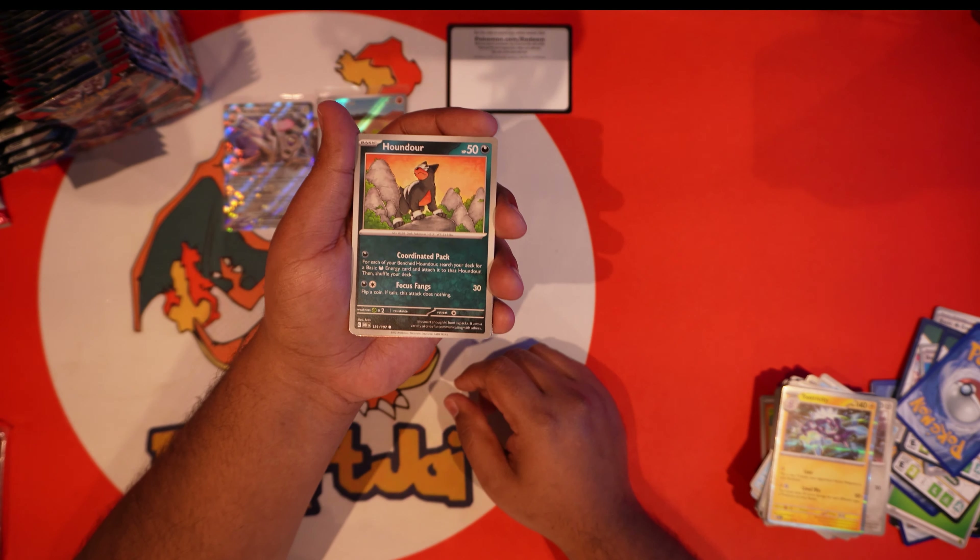We'll see how the hits work too — especially with illustration rares, they're in a different slot. I don't know if they're combining it now versus how they were doing trainer gallery cards, because it was like you were still getting the normal amount of hits on the main set but then throwing in trainer gallery cards as well. So you're getting like 12 to 14 hits range, unless they just combined it now.